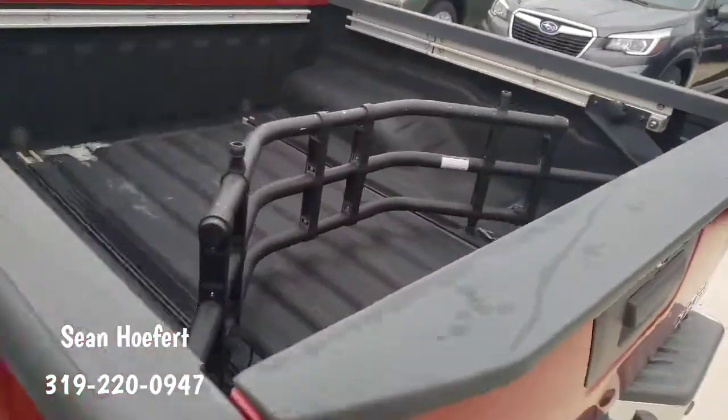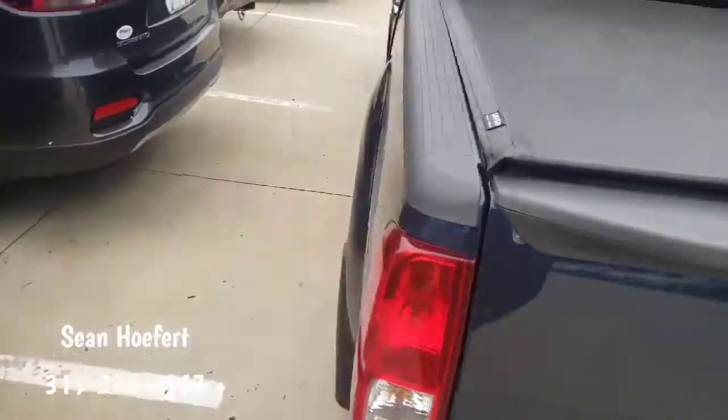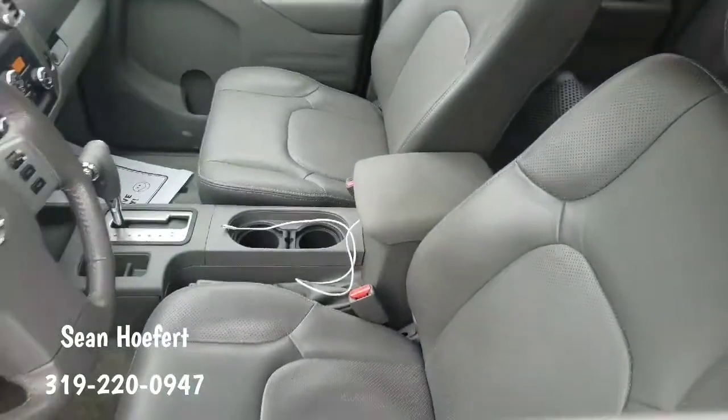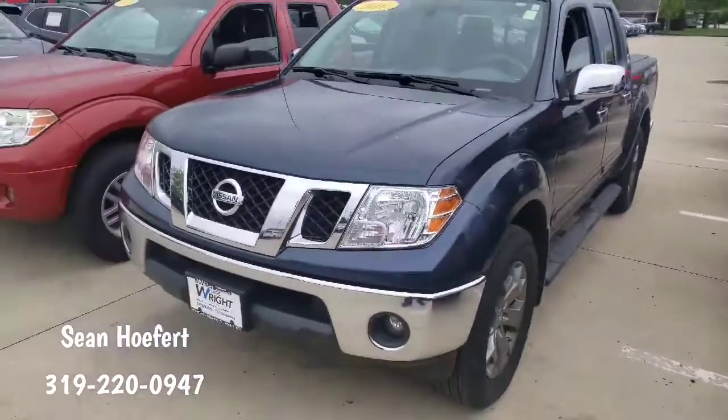This one has a tonneau cover and this one has the bed extender. Walking around — very nice truck. This one has leather interior and the other one is going to be cloth. So I'm excited to meet with you at 1 o'clock.